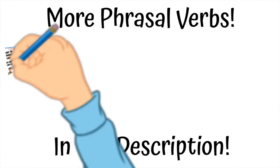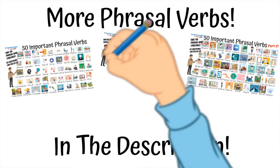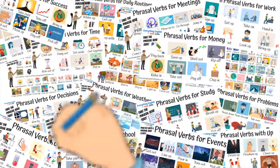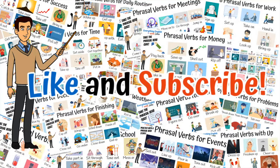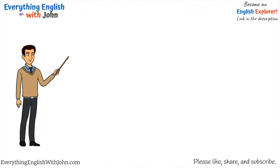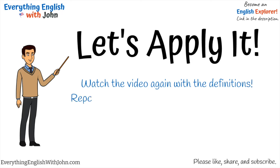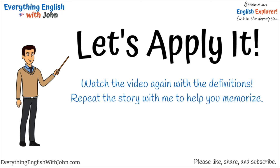More phrasal verbs are in the description. Don't forget to like and subscribe for more phrasal verb help. Let's apply it. Watch the video again with the definitions. Repeat the story with me to help you memorize.